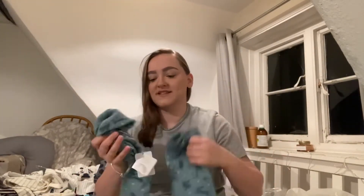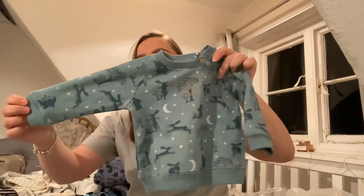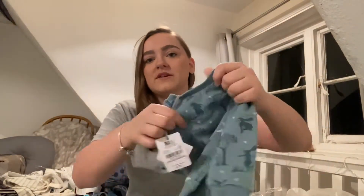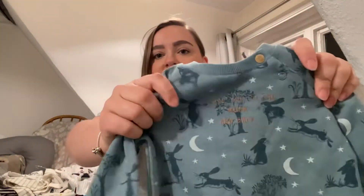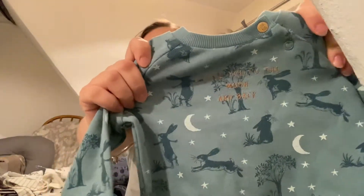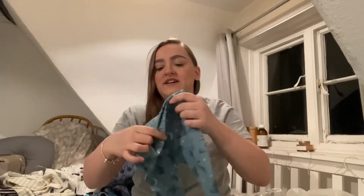I got him this little tracksuit set — this was a little bit pricey for what it is, it was £12. So this is the little jumper. The detail on it is absolutely beautiful and on the front it's got stitched — it says I love you to the moon and back. It comes with the top and again the little matching trousers.